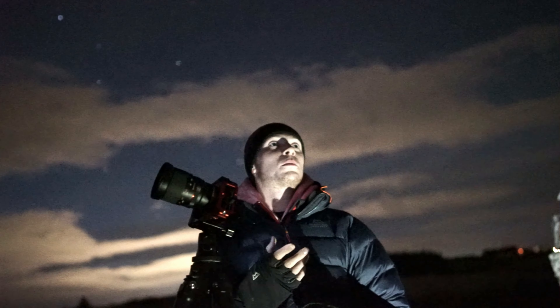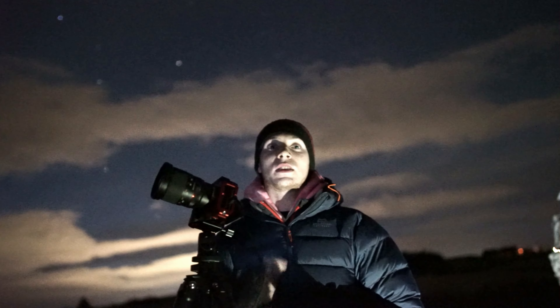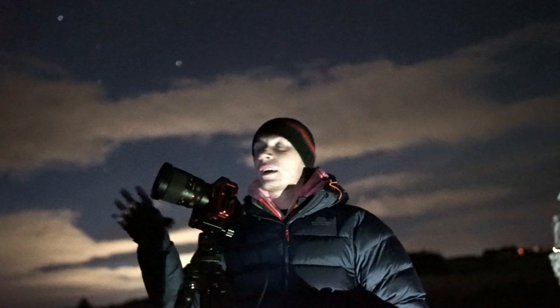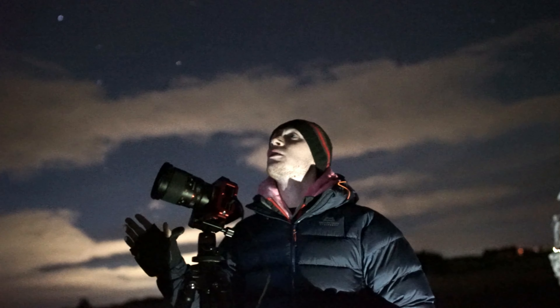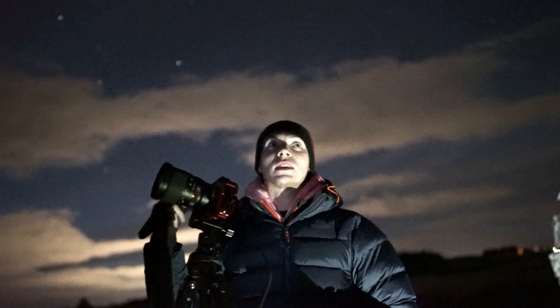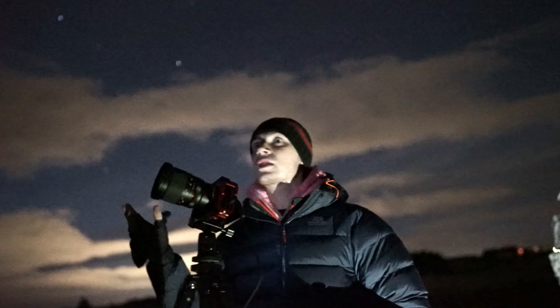The moon's going to be coming up — it should be up just now, but there's a bit of cloud over in the east hindering that moonlight. The moon will hopefully provide a bit of light on the foreground, but it's just going to be nice dark skies. The Milky Way is not going to be as detailed as normal because the moon's obviously up.